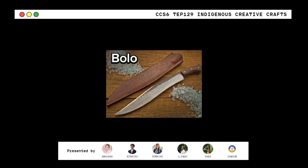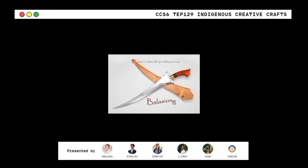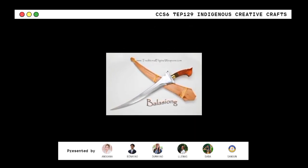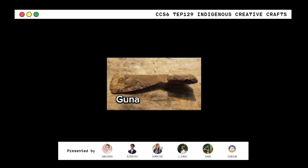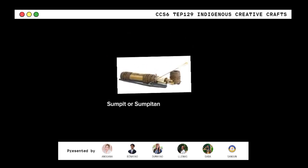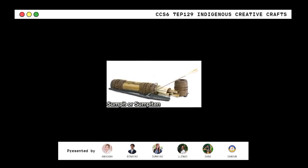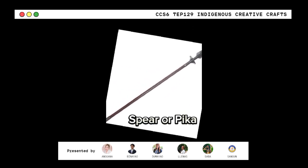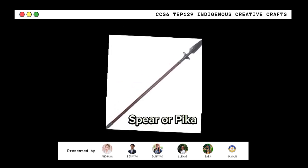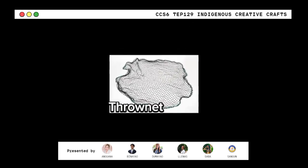Bolo — it can be used as a tool or weapon. Next is Balisong — it is a Filipino knife. Next is Kunah — it is used for digging roots or weeding gardens. Sumpit or Sumpitan — terms for blowguns, used for hunting and warfare. Spear or Pika — consisting of a shaft usually of wood with a pointed head, designed for hunting and combat.